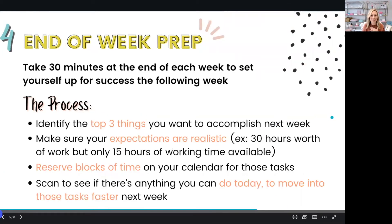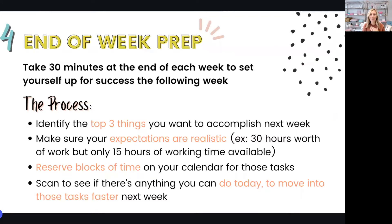Tip number four is my personal favorite, and that is the end of week prep. Before you wrap up for the weekend, take 30 minutes to look at your planner or your calendar. Start by quickly identifying the top three things that you want to accomplish next week. The first part of this process is to make sure that you're giving yourself enough time to realistically accomplish those things. For example, if you've got 30 hours worth of tasks ahead of you but only 15 hours available to work, you're going to feel behind because you are behind. So be realistic about the time you have and adjust your priorities accordingly.